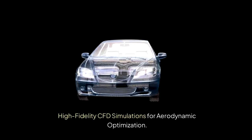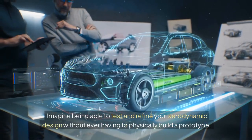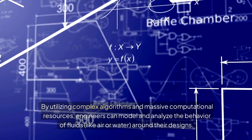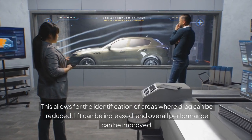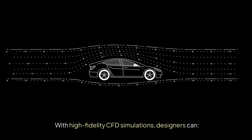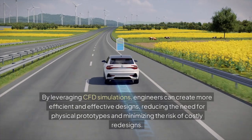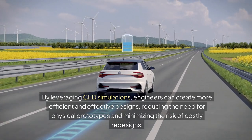High-fidelity CFD simulations for aerodynamic optimization. Imagine being able to test and refine your aerodynamic design without ever having to physically build a prototype — that's the power of CFD simulations. By utilizing complex algorithms and massive computational resources, engineers can model and analyze the behavior of fluids like air or water around their designs. This allows for identification of areas where drag can be reduced, lift can be increased, and overall performance improved. Designers can test multiple design iterations quickly and efficiently, analyze the effects of various environmental conditions, and minimize the need for costly physical prototypes.